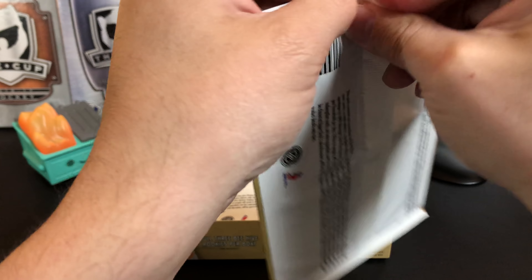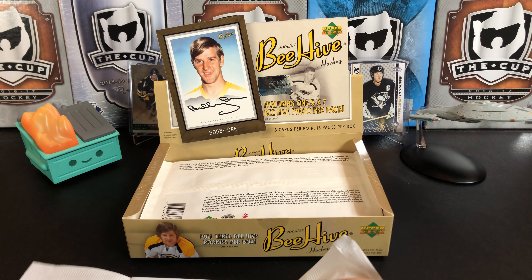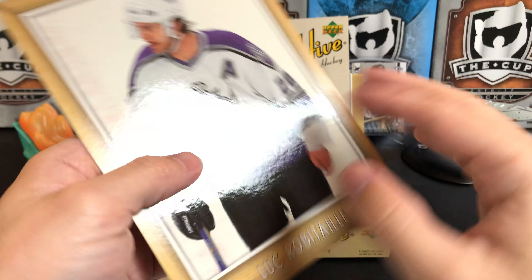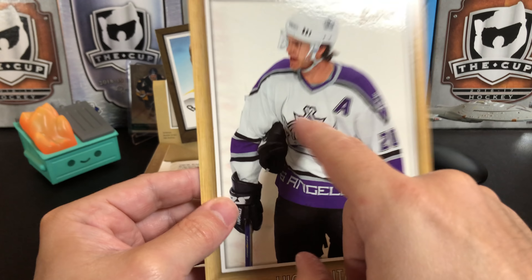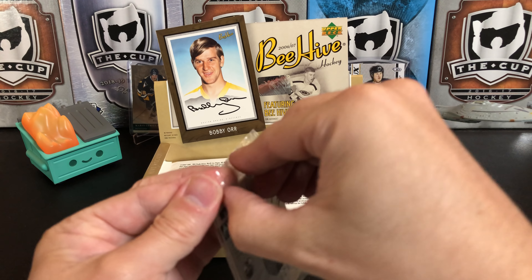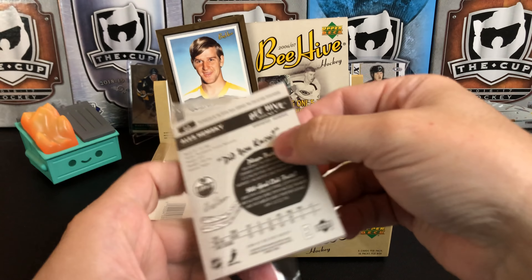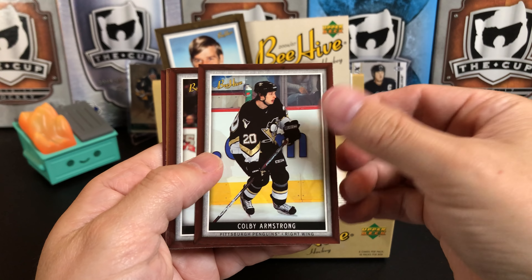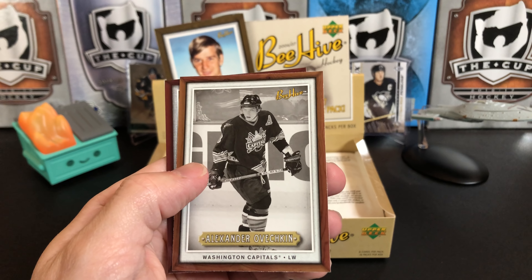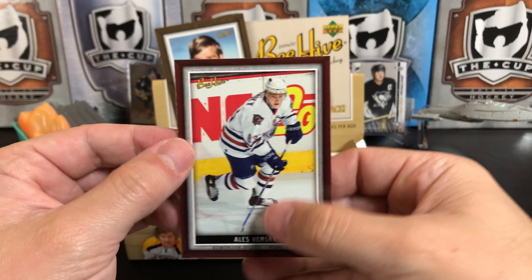These are super fun to open with these giant packs. Luc Robitaille 5x7. These would be really cool to get a player autograph on — nice and big, they can put a nice big auto on there. So we've got Colby Armstrong, Brian Gionta, and Alexander Ovechkin — second year card for Ovi — wood border parallel. They kind of stick together a little bit, and Alex Hemsky.